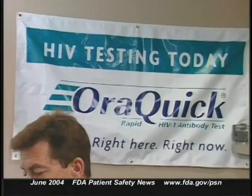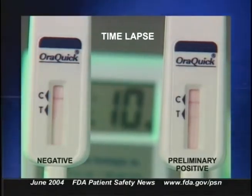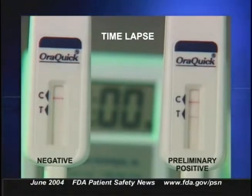People who shy away from finger sticks or punctures might be less reluctant to be tested with this device. And the risk of infection to healthcare workers is greatly reduced since they won't be exposed to blood. The test is only approved as preliminary screening for HIV-1 antibody and cannot be used to screen blood donors. If the OraQuick test gives a preliminary positive result, this must be confirmed with a more specific blood test.